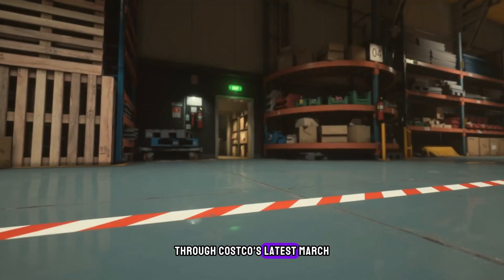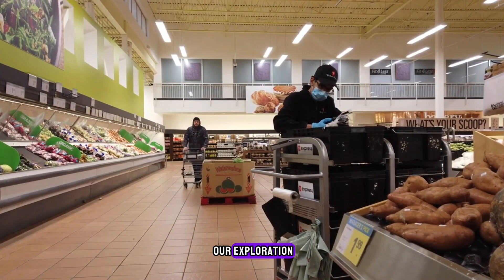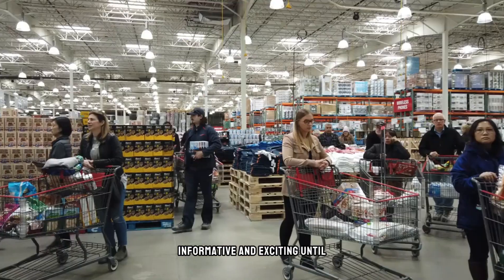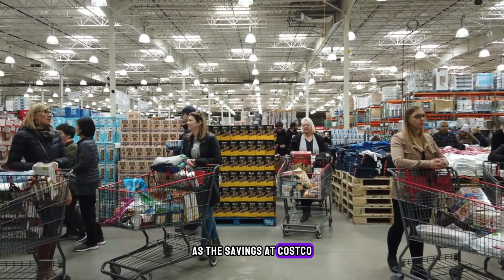Thank you for joining us on this adventure through Costco's latest March deals on Wealth Boss. We hope you found our exploration informative and exciting. Until next time, happy shopping, and may your adventures be as bountiful as the savings at Costco.